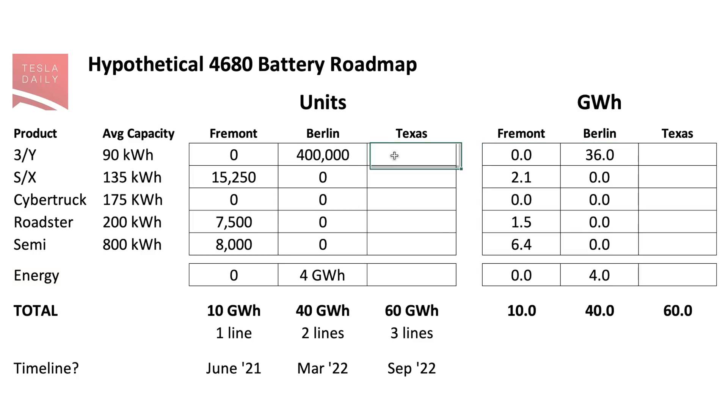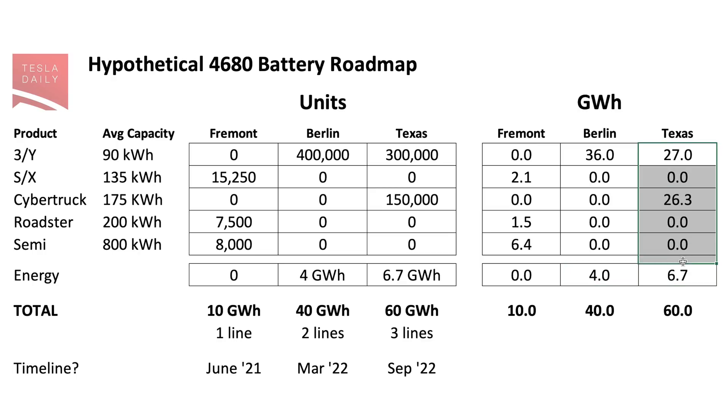Next then would be Giga Texas. Here I have 300,000 3 and Y — we don't need quite as many here because we do have Fremont production of both of those vehicles currently. If it's in that ballpark at 175 kilowatt hours a piece for the Cybertruck, that would leave room for about 150,000 Cybertrucks per year — that's about 26 gigawatt hours, and that would leave just over 10% of production for energy at about 7 gigawatt hours. Elon said at battery day that Cybertruck could eventually support production of maybe a quarter million vehicles or so, so I felt like this was a pretty good number initially. Again, that's all just hypothetical — please let me know what you think.